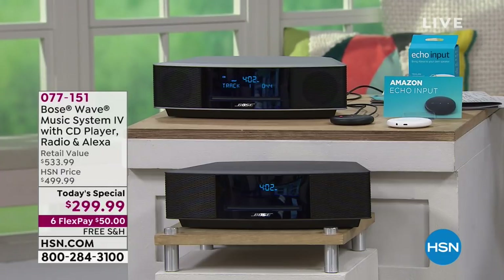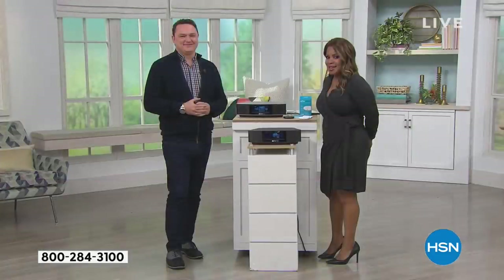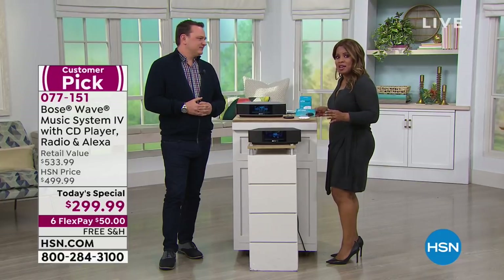I want everyone to meet David Perillo, our brand ambassador for Bose. On our television screen, we're showing you all of the prices and the retail value — a $533 value, only $299. This is probably the best price that we've seen us offer on this Bose system. If you've ever seen it or priced it, now's the time to dive in.